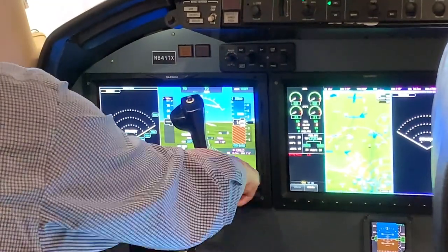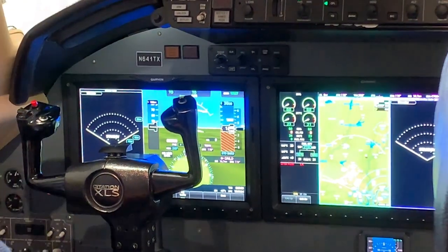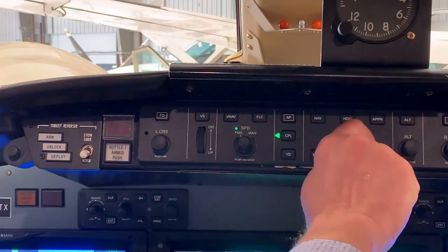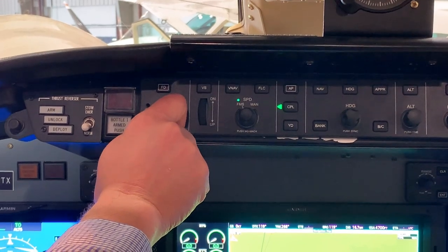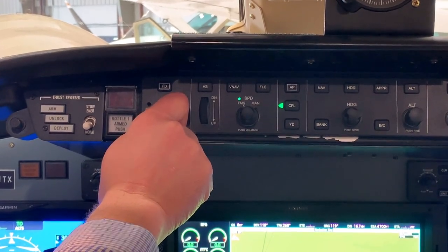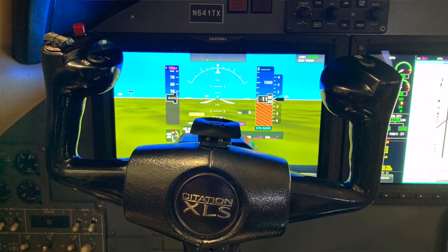That upgrade includes a new autopilot and radar. When you look at the cockpit, the ergonomics you now have are like a new aircraft. Before, you had autopilot controls in multiple locations. Now we take where all the CAS messaging was up in the glareshield and incorporate that into the G5000, opening up that space to put the autopilot controller up where it is in every brand new airplane you see today. It's an incredible way to modernize.